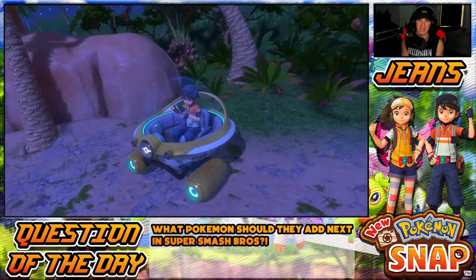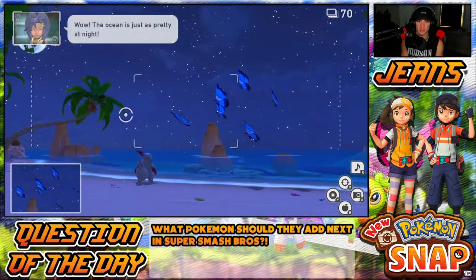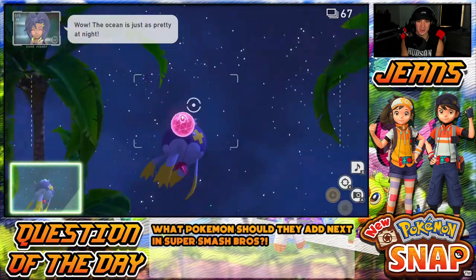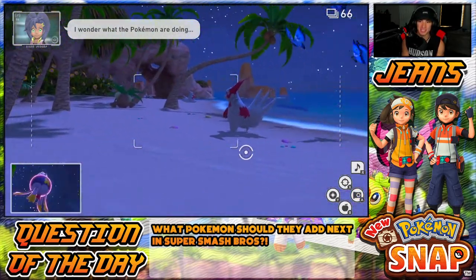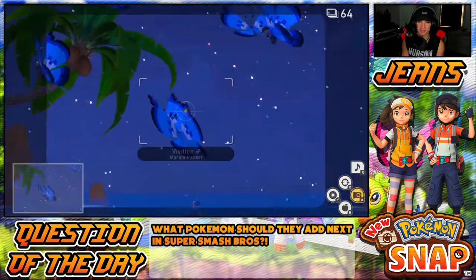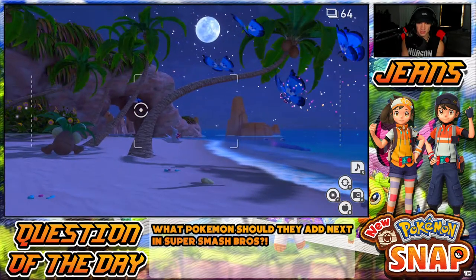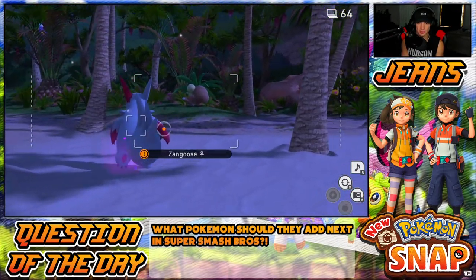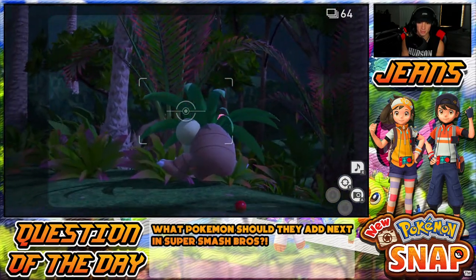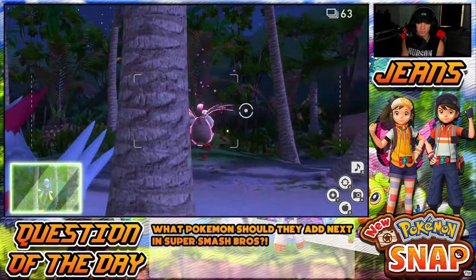I see Drifblim on the right right now! Let me turn around and get a banger photo of him. We got Illumina Orbs — Blushing Beach at night is looking nasty! Zangoose, and we got Vivillon — can I hit these dudes with Illumina Orbs? Let's wake you up. There we go. Drifblim's coming back — Drifblim is so dope.